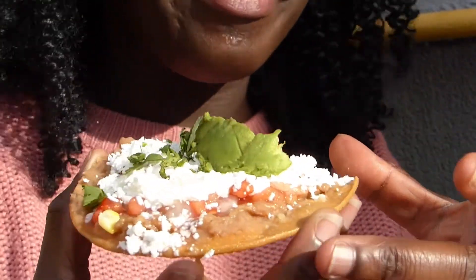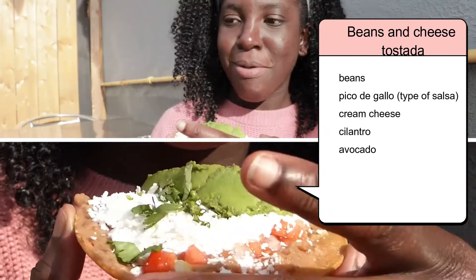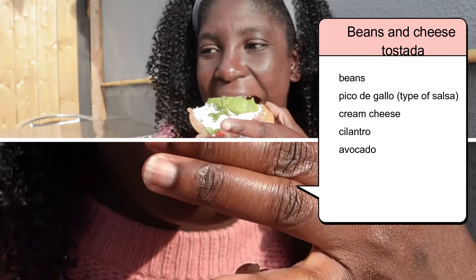Next, I had a beans and cheese tostada. This had beans, pico de gallo — which is a type of salsa — cream cheese, cilantro, and avocado.